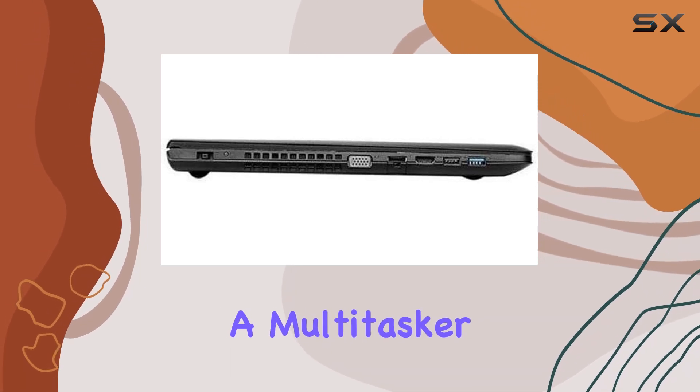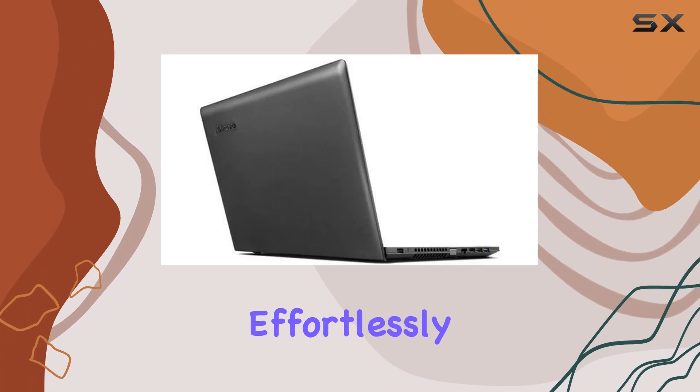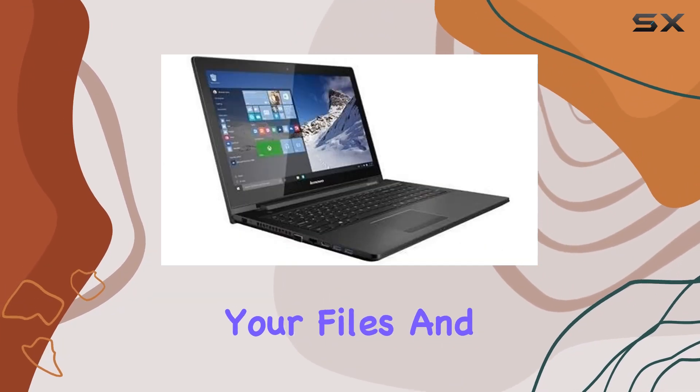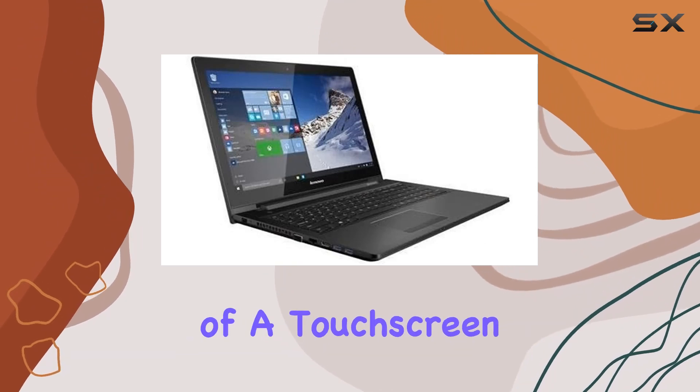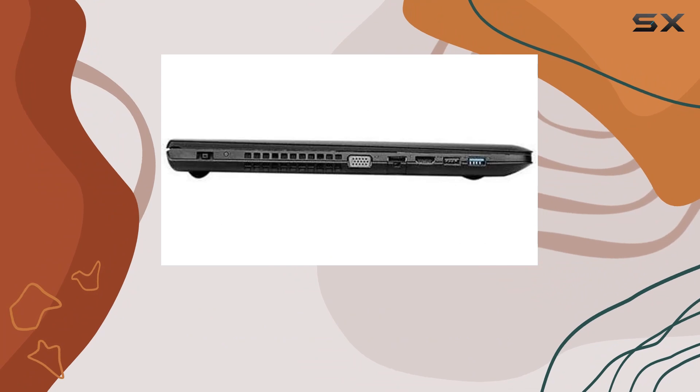Whether you're a multitasker or a casual user, the Core i3 CPU handles everyday computing effortlessly. The 500GB HDD provides ample storage for your files and media. The inclusion of a touchscreen adds a convenient layer of interaction, making it versatile for various applications.